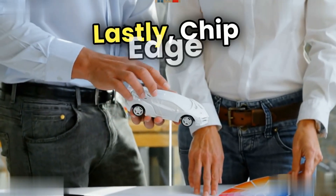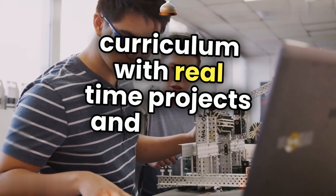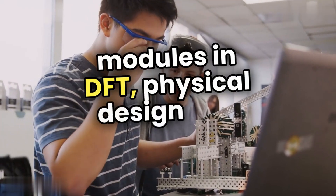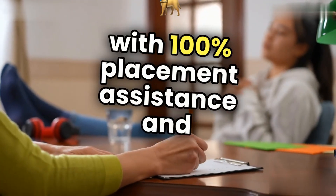Lastly, CHIP Edge Technologies features an industry-grade curriculum with real-time projects and custom training modules in DFT, physical design, and more, along with 100% placement assistance and mentorship.